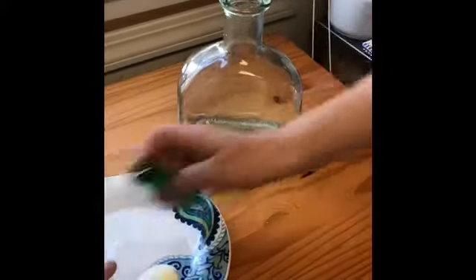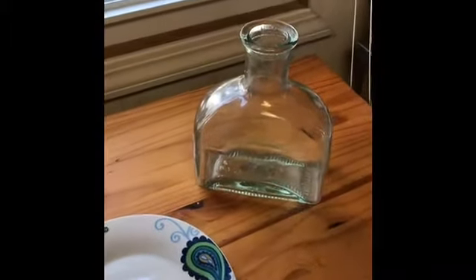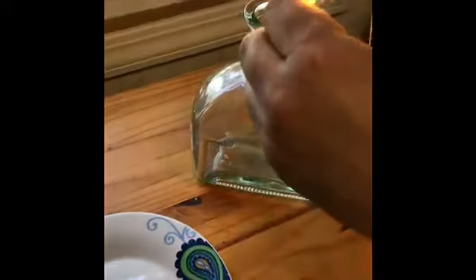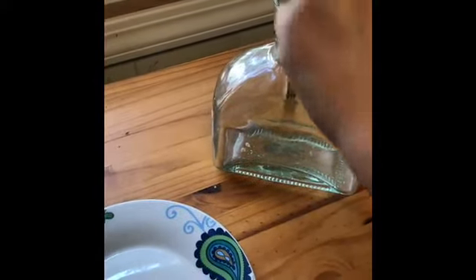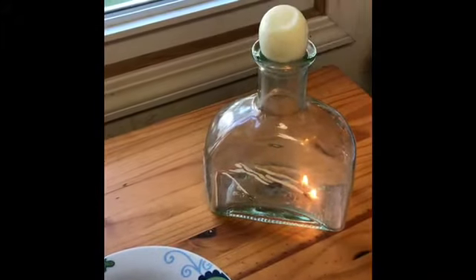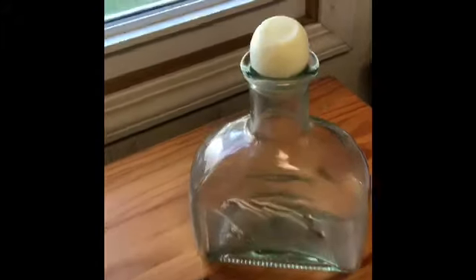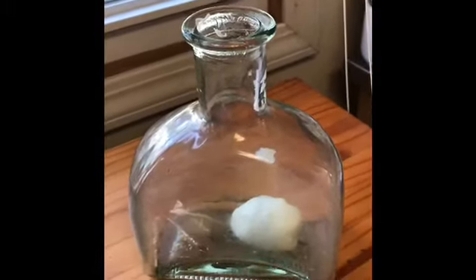Emily, grab the egg and put the narrow side down. Okay, there we go. Woo, it's doing it! Woo, it did it! Yay!